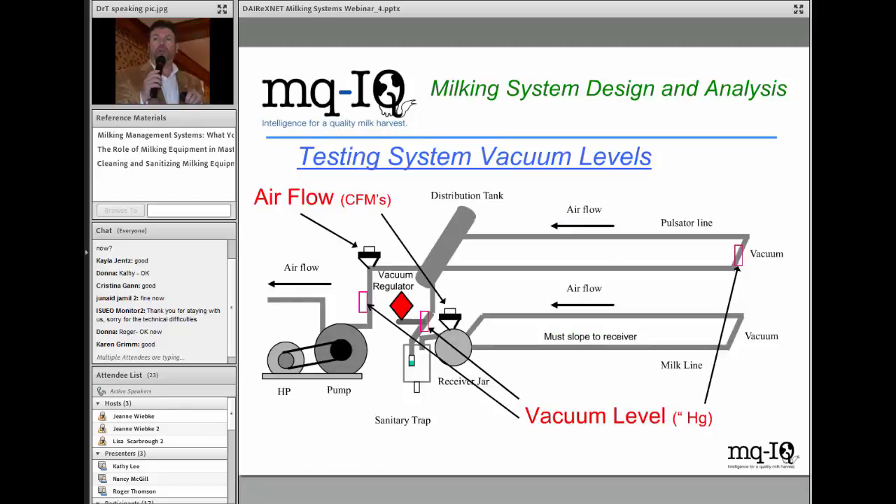For testing system vacuum levels, test ports should be located near the vacuum pump, near the receiver, near the regulator, and at the crossover line at the back of the pulsator line between the two sides. When doing an airflow analysis following NMC protocols, you want an airflow gauge to check how many CFMs the pump is generating, and you can use the airflow meter at the receiver to do an effective and manual reserve test if you don't have a VFD system.